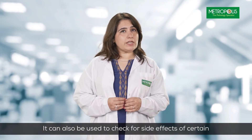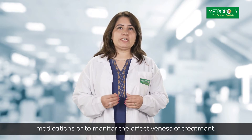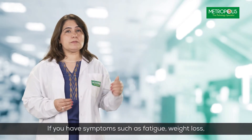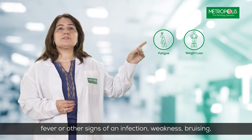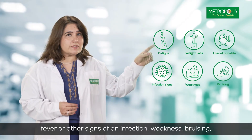It can also be used to check for side effects of certain medications or to monitor the effectiveness of any treatment. If you have symptoms such as fatigue, weight loss, fever, or other signs of an infection, weakness, bruising, or bleeding, you should consider getting a CBC.